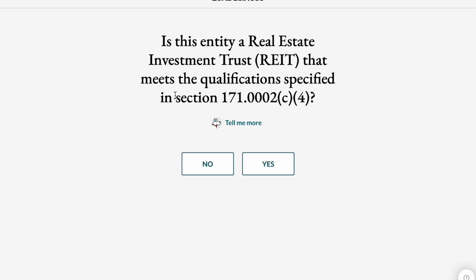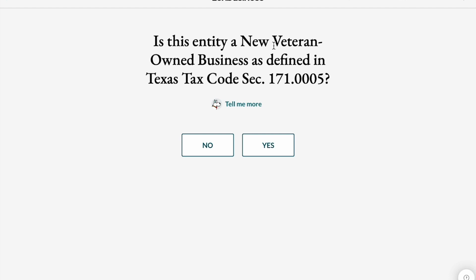For the next question, it asks: is this entity a real estate investment trust or REIT that meets the qualifications specified in Section 171? I'm going to click No. Then it asks: is this entity a new veteran-owned business as defined in Texas Tax Code Section 171? No, it is not.